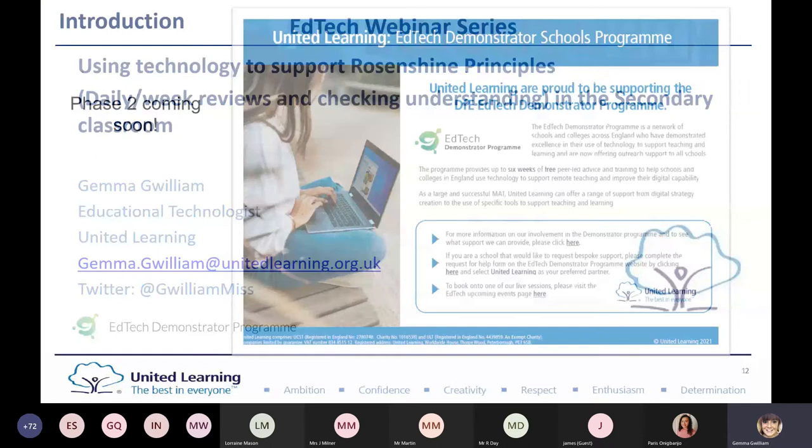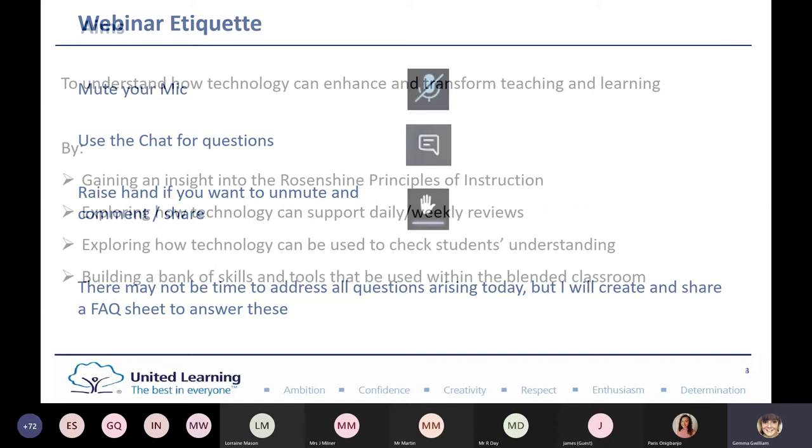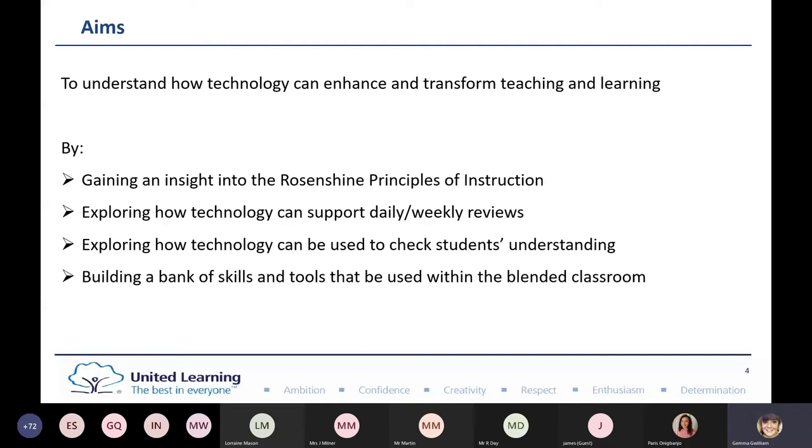The plan for this evening: this webinar is all about understanding how technology can enhance and transform teaching and learning. We're going to look at gaining an insight into the Rosenshine principles of instruction, exploring how technology can support daily and weekly reviews, exploring how they can be used to check students' understanding, and building a bank of skills and tools that can be used within the blended classroom.